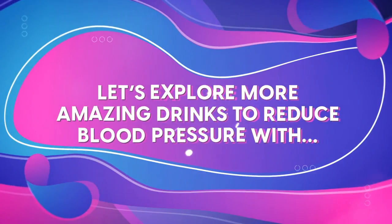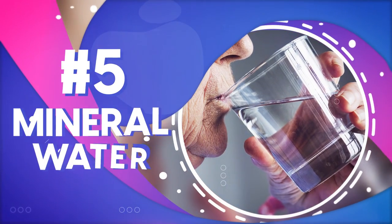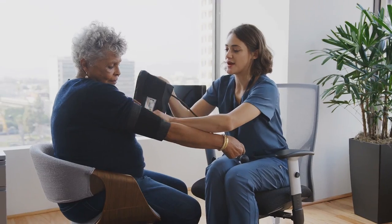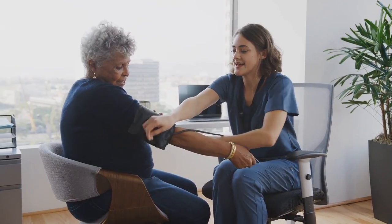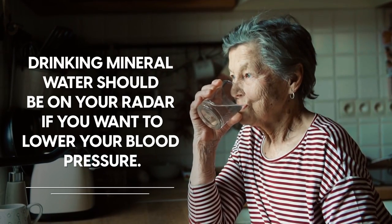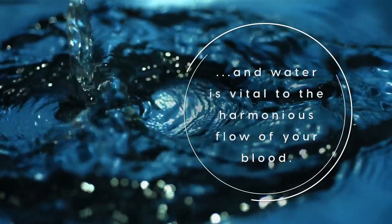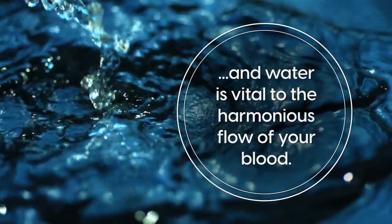Number 5: mineral water. When it comes to hydration and blood pressure, it doesn't have to be complicated. Drinking mineral water should be on your radar if you want to lower your blood pressure. After all, our body consists of 85% water, and water is vital to the harmonious flow of your blood.